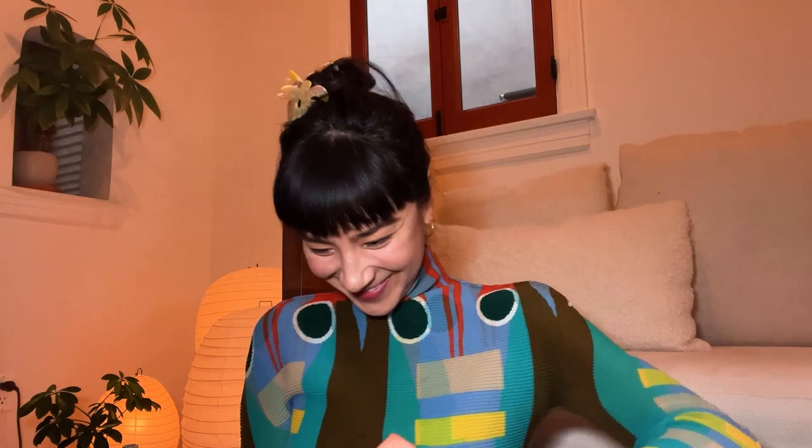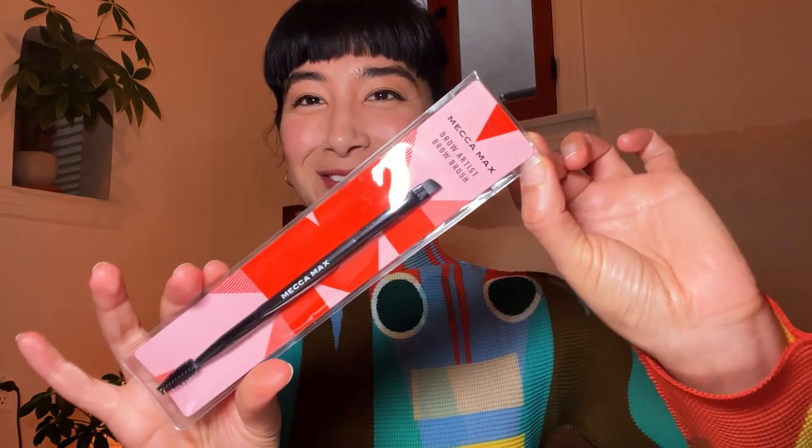Let's do brows. Let's go into our Mecca Max brow spoolie — here we go. It's Brow Guru Super Soap, giving it a little mix. This feels good.